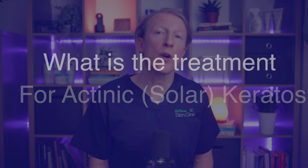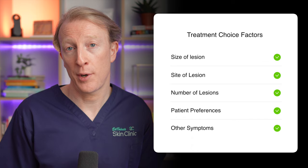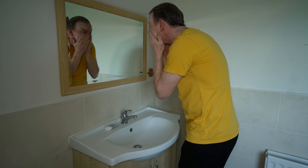Thankfully there are quite a few treatment options available for actinic keratosis, and the choice depends on factors like the size of the lesion, the location and the number of lesions, as well as the patient's overall health and preferences. In the very early stages where the skin is just a little rough and sandpapery, a moisturiser can help with the feel of your skin, but it's not really going to treat the underlying skin damage, so this is where we would need to use a more aggressive type of treatment.